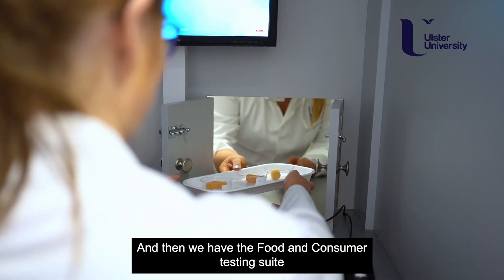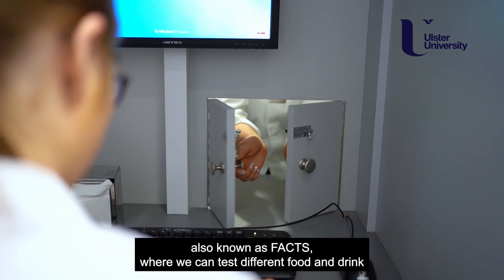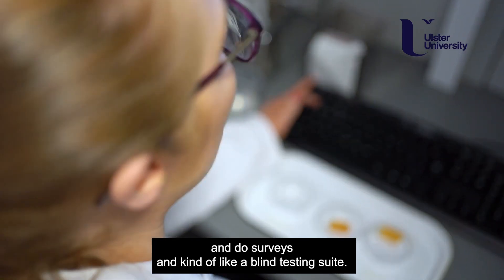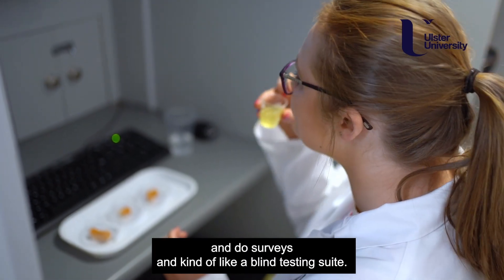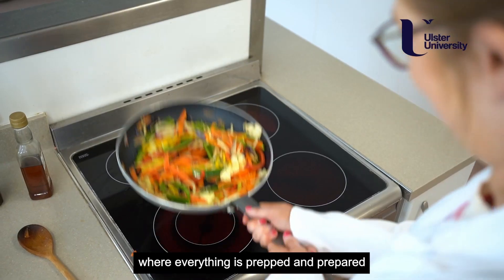We also have the food and consumer testing suite, also known as FACS, where we can test different food and drink, do surveys, and conduct blind testing. And then we have the kitchens as well where everything is prepped and prepared.